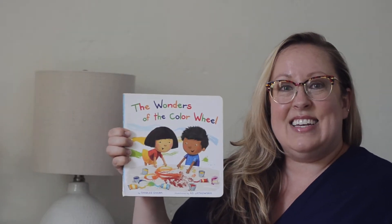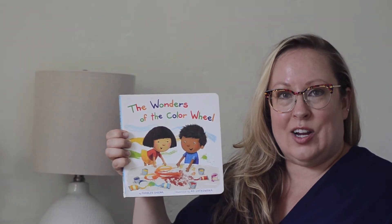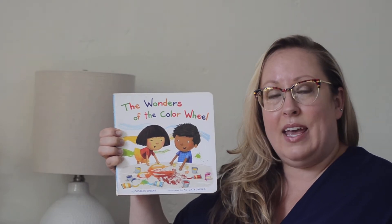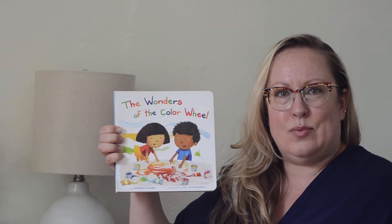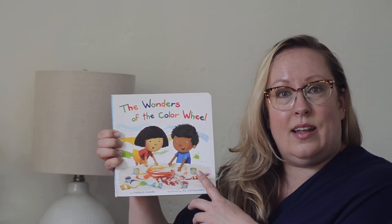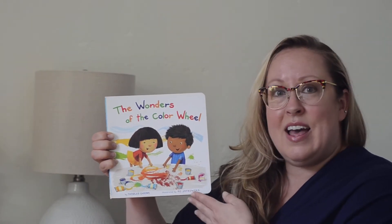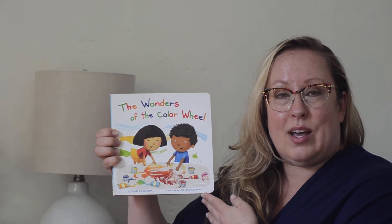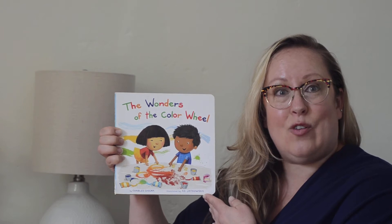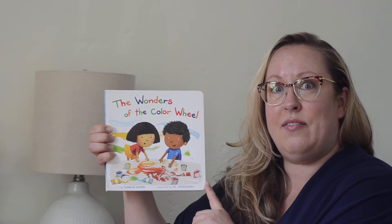Hi friends! Today I thought it would be fun to read a book about colors, and I know so many of you love to color and paint and draw and see what happens when you mix all the different colors together. And this book tells you what happens when you mix two colors together — sometimes it makes a new color. This book is called The Wonders of the Color Wheel.